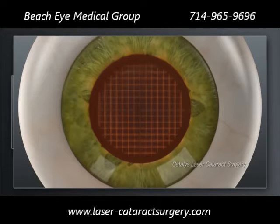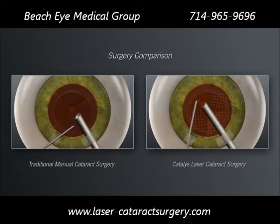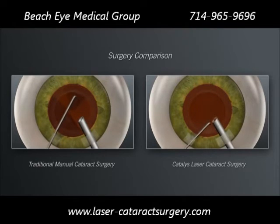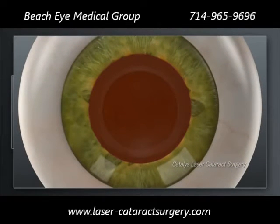Shown here is a Catalyst laser grid pattern. The next step in both the traditional and Catalyst procedures is to remove the tissue and break up and remove the cataract. In the traditional approach, your surgeon will insert mechanical instruments into the eye and use ultrasound energy to initiate break up of the hard cataract into pieces that are small enough to be removed. In laser cataract surgery with Catalyst, the softening of the lens by the laser enables your surgeon to remove the cataract more gently and with significantly less ultrasound energy than is used in traditional manual cataract surgery. This gentle, low-energy approach may make your visual recovery more rapid.